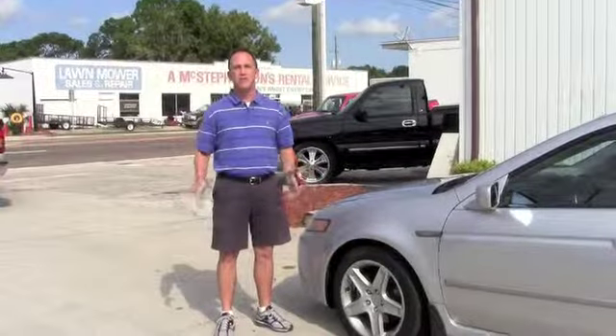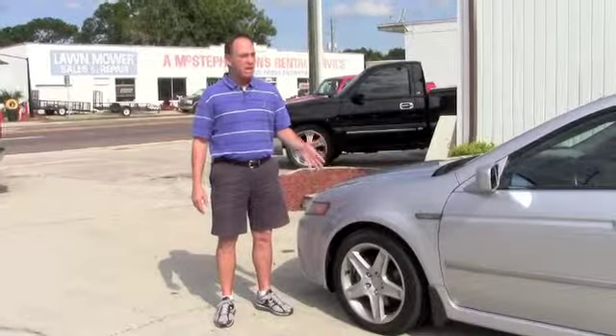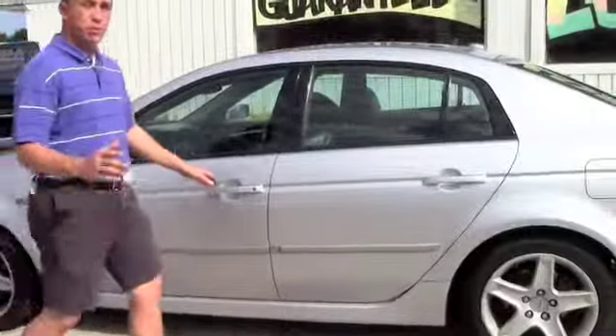I call this car right here the Silver Bullet. It's a high performance car. It's silver. The body is in great shape — no dents, no dings. It's got alloy wheels with a new set of tires. Four door. It's a beautiful looking car.